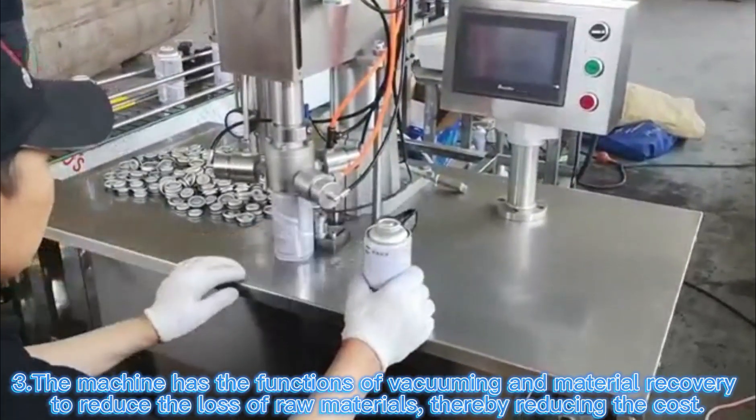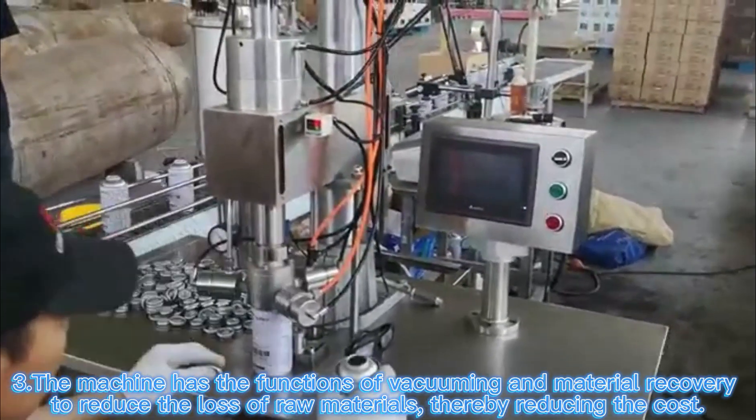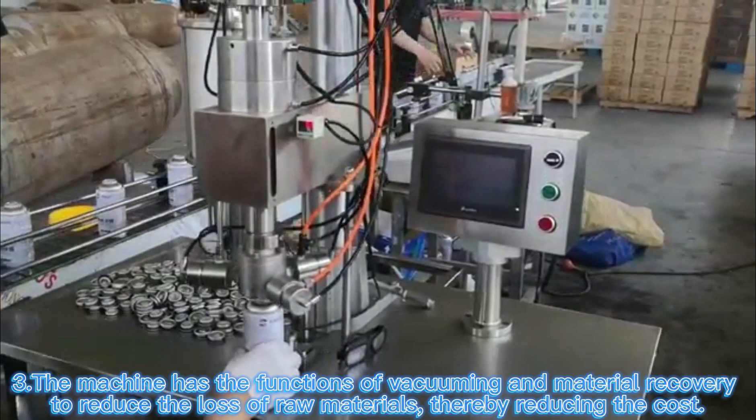The machine has the functions of vacuuming and material recovery to reduce the loss of raw materials, thereby reducing the cost.